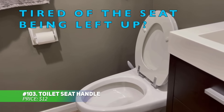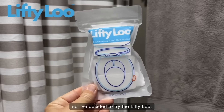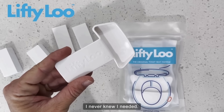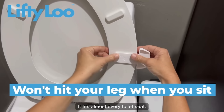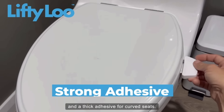This clever toilet seat handle adds convenience and hygiene to your bathroom routine. Made from recycled ocean plastic, it helps users lift and lower the seat without direct contact. The strong adhesive ensures easy installation on curved toilet seats, while its polished design adds a touch of elegance to any bathroom. A simple upgrade for a cleaner experience every time.